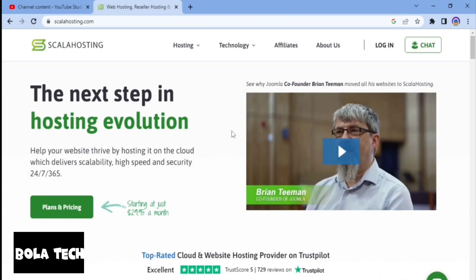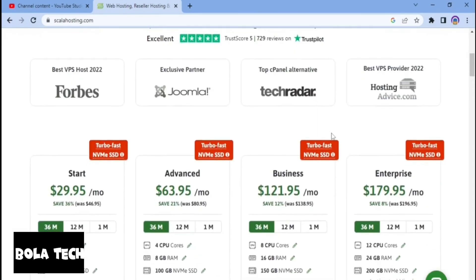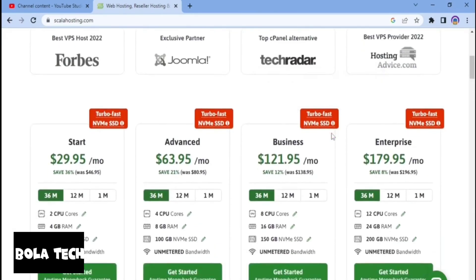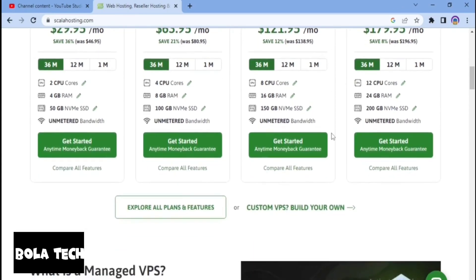Now let's talk about the cons of Scala Hosting. The first thing I discovered is that even though their shared hosting plans are affordable, the pricing of their VPS and cloud hosting plans may be a drawback. Their cloud hosting plans are more expensive than comparable plans from other hosting providers, and many people might not have the budget for them. However, it's worth noting that cloud and VPS hosting plans will always be costlier than regular shared hosting plans.